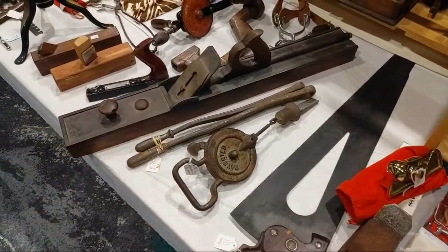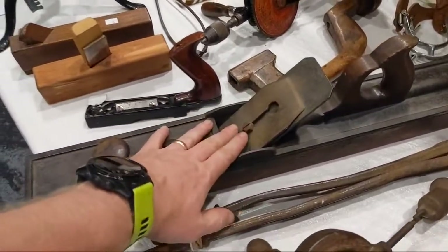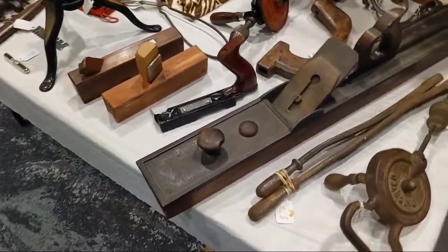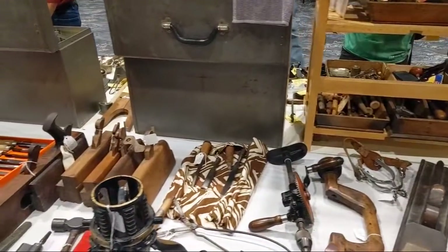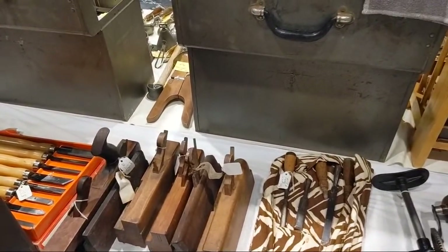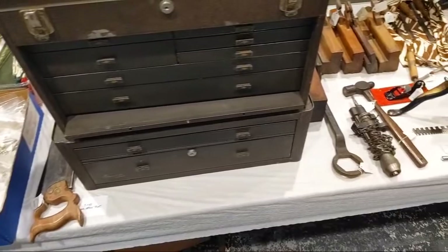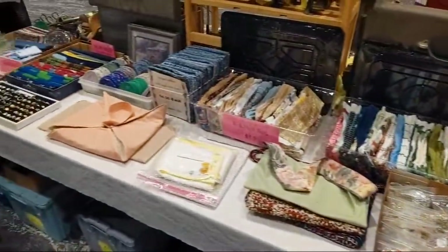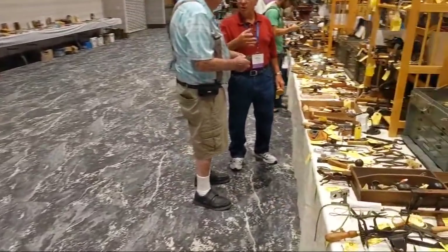I'm trying to get every Bedrock ever made. Check out this — to give you an idea of its size, I have fairly large hands, and this thing's got to be 30 inches long — wooden body with a metal top. There's also a full auxiliary unit to the MWTCA. Here are some rope makers, sock darners — you put these inside of a sock and they allow you to stitch up a hole in the toe.